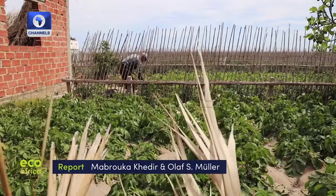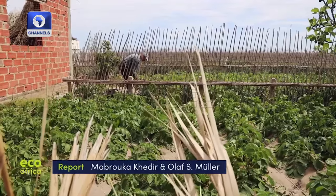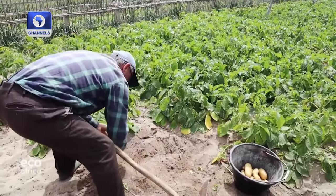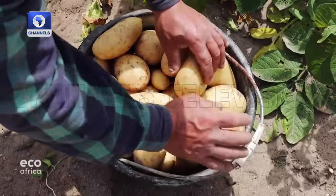The potatoes from Ali Garci's plot show the work is worthwhile. He's hoping to persuade the 300 other farmers in the region to hold fast to the Ramli tradition and preserve their heritage.